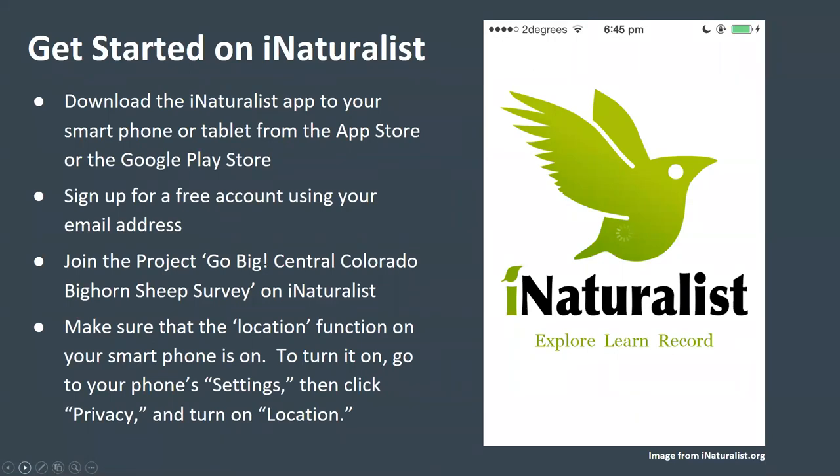If you plan to use the app, download the iNaturalist app to your smartphone or tablet from the App Store or the Google Play Store. Next, sign up for a free account using your email address — this will only take a few minutes. If you don't have a cell phone or prefer to submit observations via the web, go to the iNaturalist website to sign up for an account. Either way, once you have an account, join the Go Big Central Colorado Bighorn Sheep Survey project on iNaturalist.